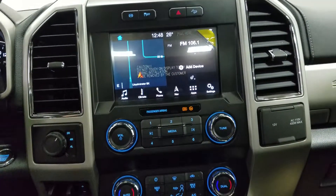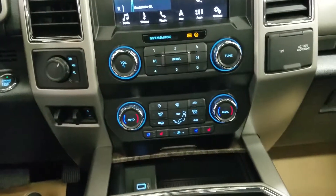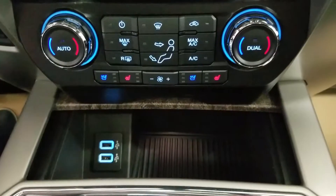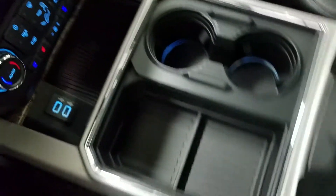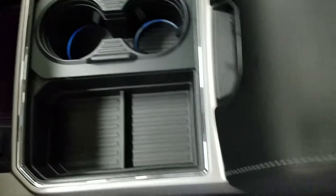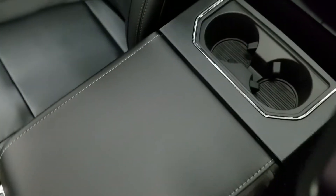Underneath we have our SYNC controls as well as our dual climate control area which includes air conditioning and heating throughout our entire cabin. We also have heated seats for both driver and passenger as well as cooled seats, dual smart charging USB ports, and at our center piece we have cubby storage with dual cup holders and ambient lighting underneath, and our center console with loads of storage and two cup holders at the rear.